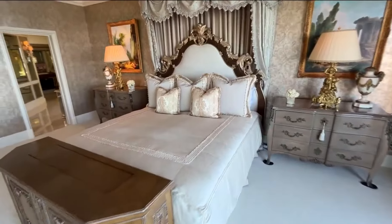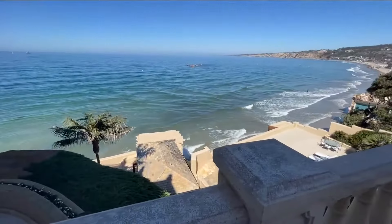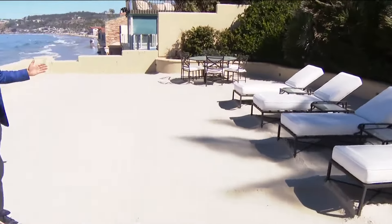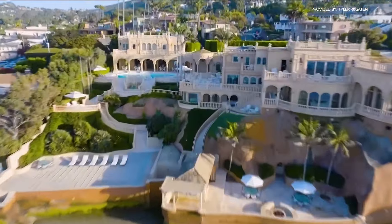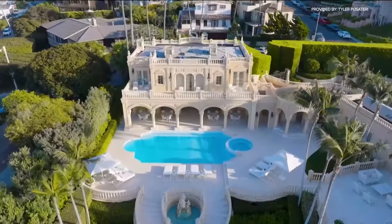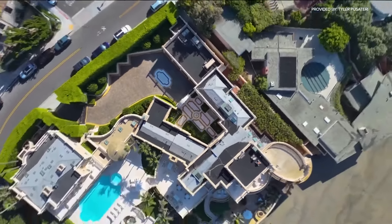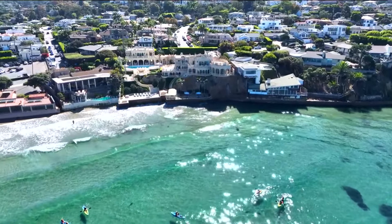The property is 13,000 square feet with 10 bedrooms and breathtaking balcony views. What makes it even more unique is what's grandfathered in that the Coastal Commission won't allow anymore, like a seawall. It has a private beach with sand imported from Augusta, elevated about 10 feet off the sand, and a cave that goes about 80 yards back. The property was a vacation home for Deason, and he just wants to sell it.